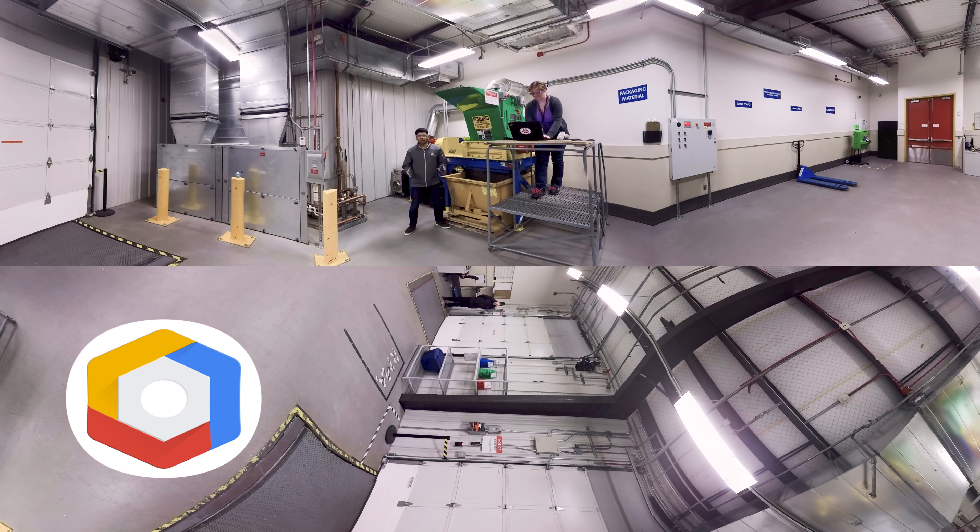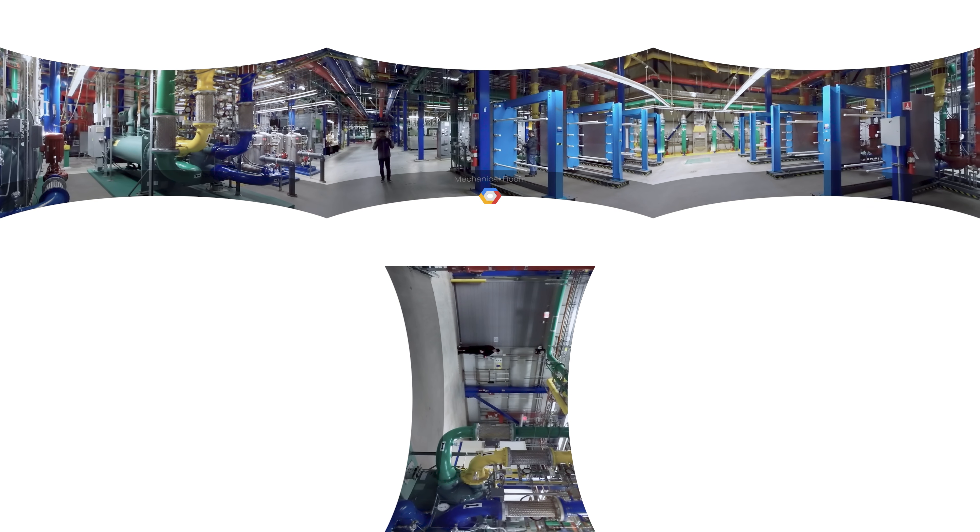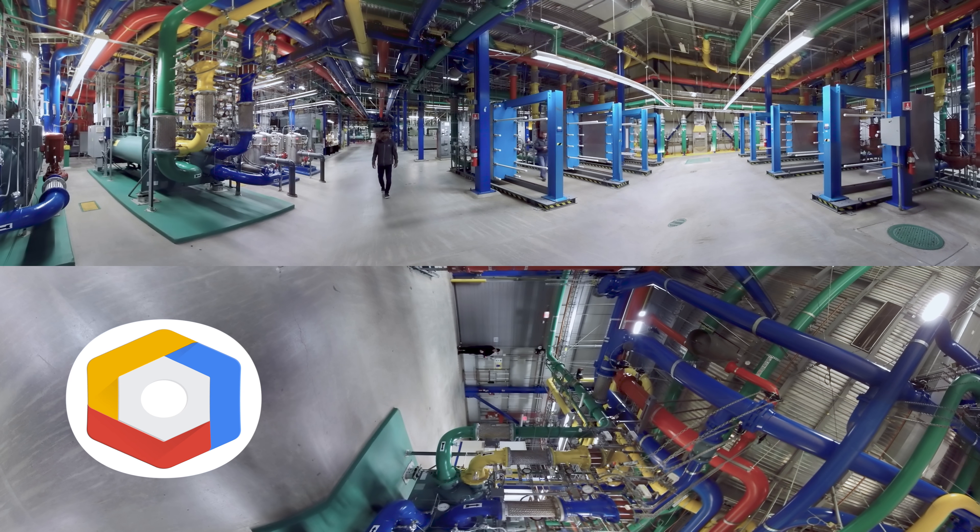We've looked at a lot of the hardware that runs in our data centers, but it doesn't end there. We need to cool and power our infrastructure in an environmentally sustainable and reliable way. Let's take a look at how we cool our servers. Welcome to the mechanical equipment room. This is a cooling plant for one of the data centers that we have on site. A lot of heat is generated on the server floor and that all has to be removed, and that starts right here in the cooling plant.